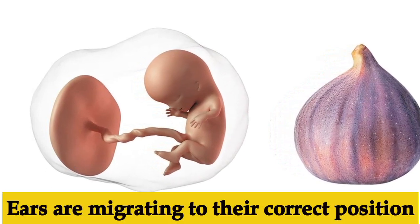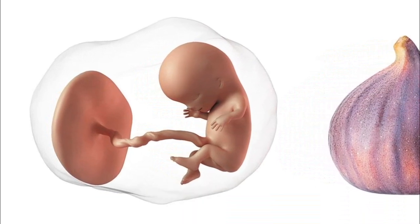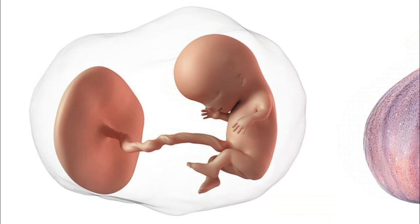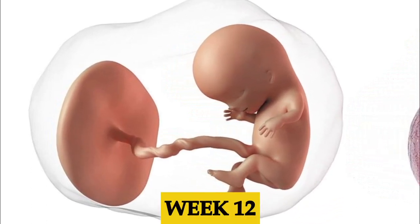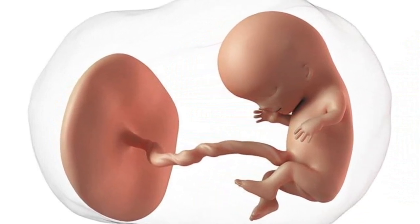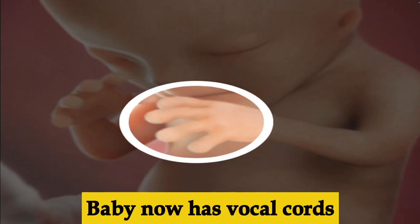Week eleven, the baby is going through a major growth spurt and is about one and a half inches long. The baby's ears are migrating towards their proper position. The skin is still translucent but bones continue to harden. Fingernails are still forming and the diaphragm is also developing.